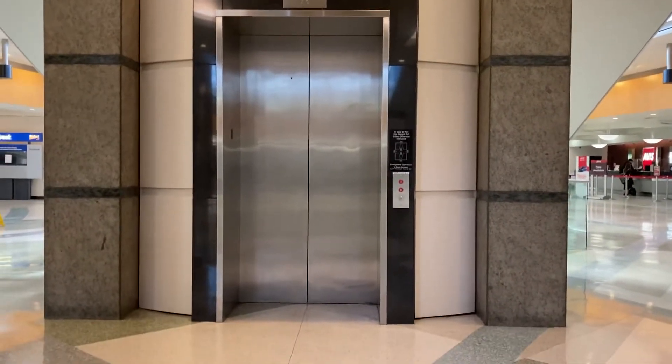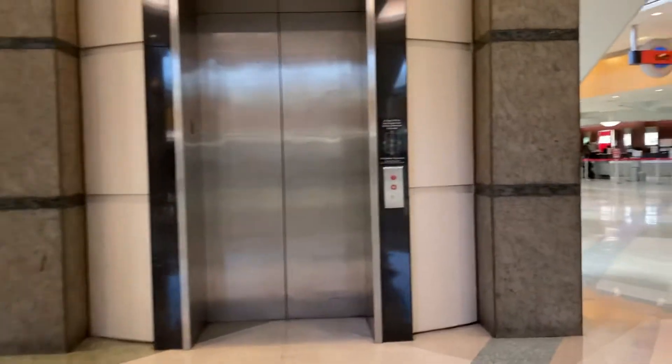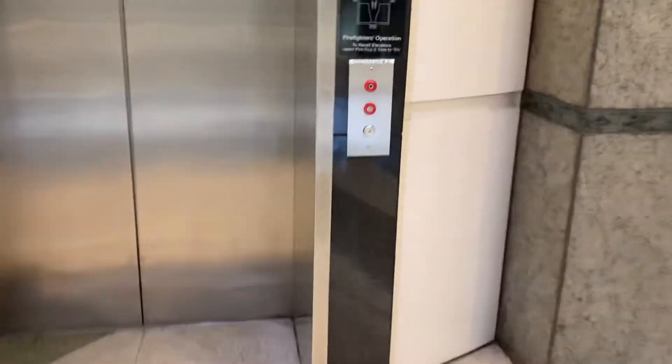This is the second elevator here at the rental car terminal at Houston George Bush Intercontinental Airport. This one is also a Montgomery Traction elevator.